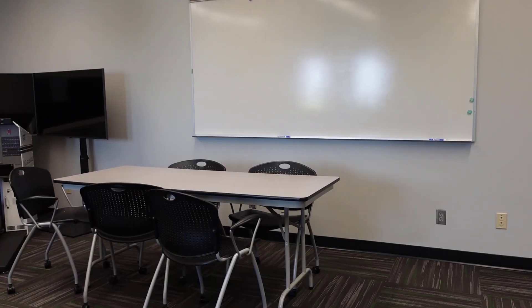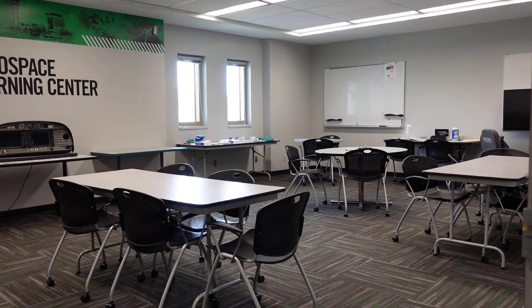Welcome to the Aerospace Learning Center. This is a place that has multiple free resources for students to come. Whether you're an aviation student or a weather student, there's a volunteer here helping you with anything that you might need.